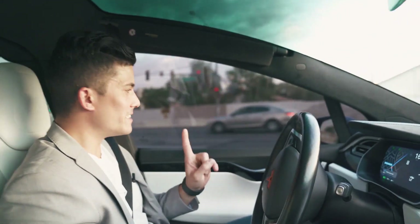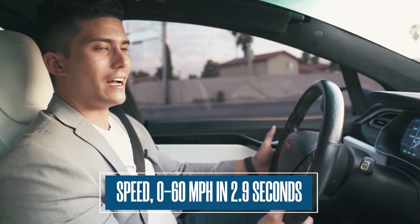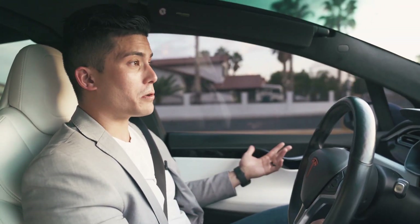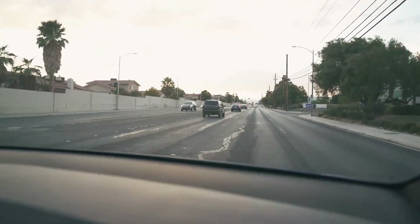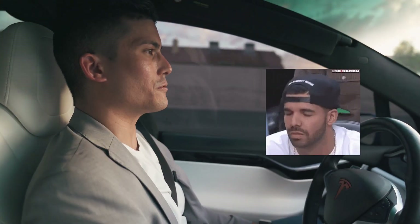Obviously the tech is great, but the best part of the P100D is the speed. The zero to 60 is 2.9 seconds or something — you can just punch it at any time. I'll give you guys a quick taste... You see these cars going by us? Here is us punching it right now — really fast, really quick.